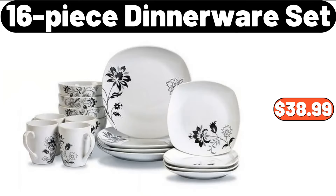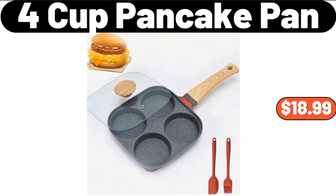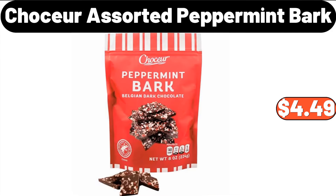16-Piece Dinnerware Set, $38.99. Per Cup Pancake Pan, $18.99. Chaussure Assorted Peppermint Bark, $4.49.